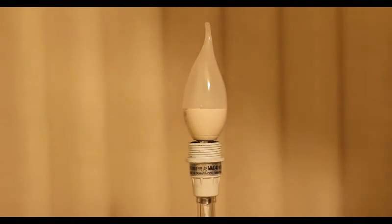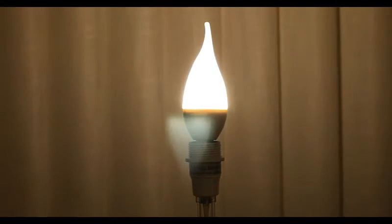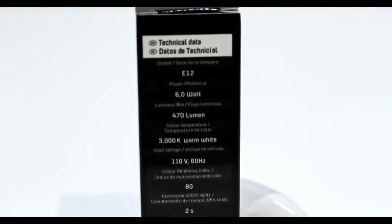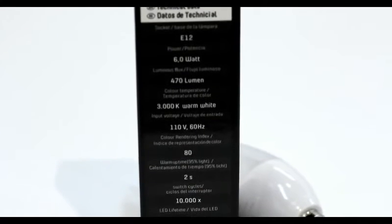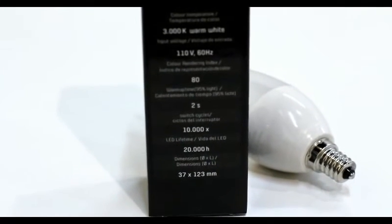This light bulb has a 20,000 hour lifespan and a 5-year warranty. The flame tip LED bulb comes in both 3,000 Kelvin warm white and 6,000 Kelvin cool white, and is equivalent to a 30 watt or 40 watt traditional light bulb.